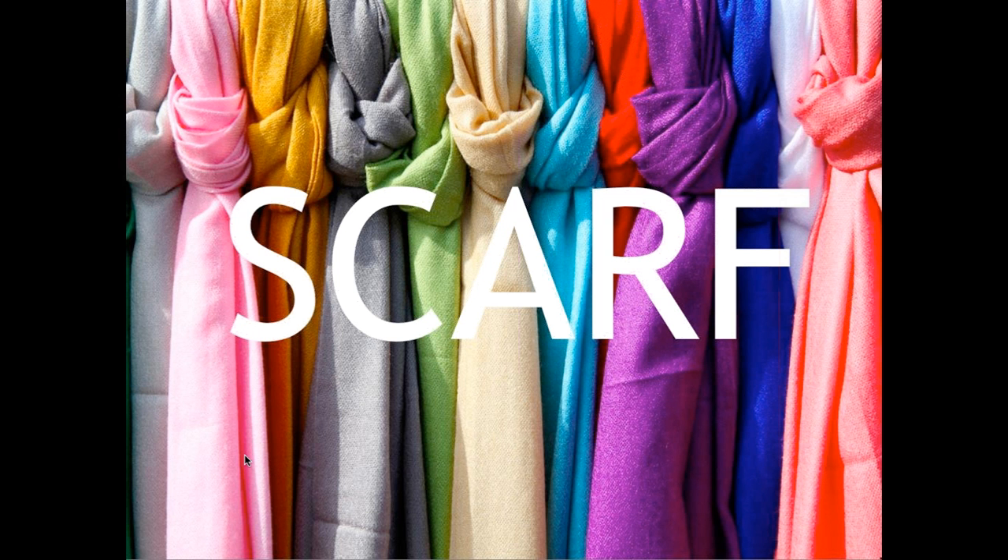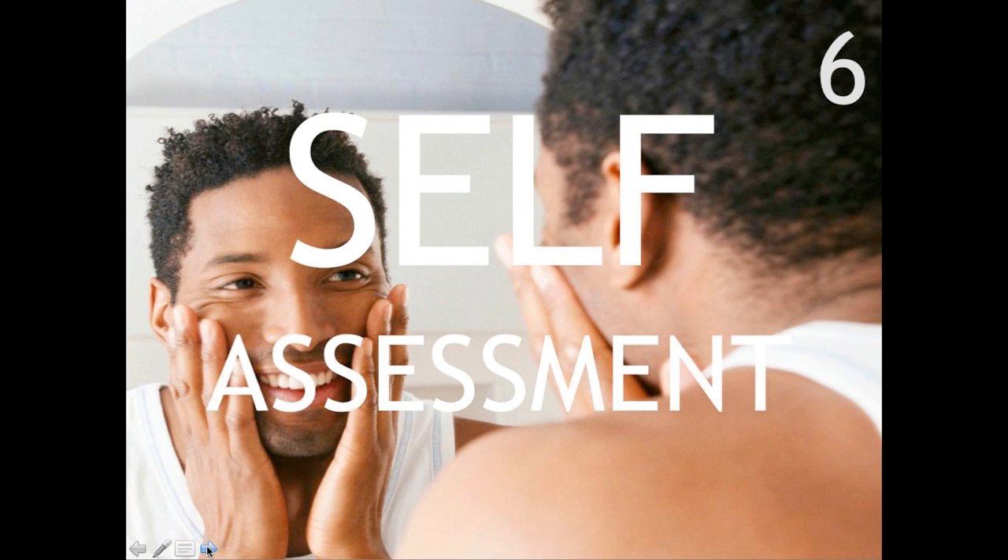Understanding these motivational drivers is important because if a threat is made against your primary driver — for example, if you value certainty and are made to feel insecure — you will have a neurological response similar to a threat on your life. Similarly, a reward triggers oxytocin and dopamine responses. Understanding your own motivations helps you understand your reactions to certain situations at work, and understanding your colleagues' motivations helps you work together better and reach shared goals.